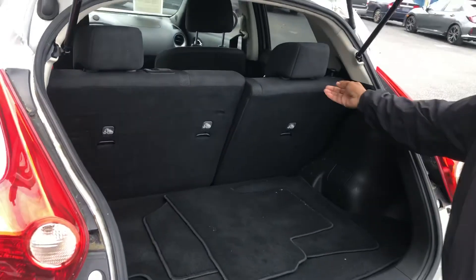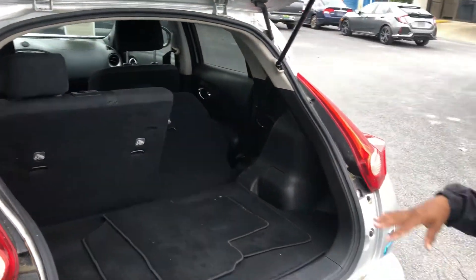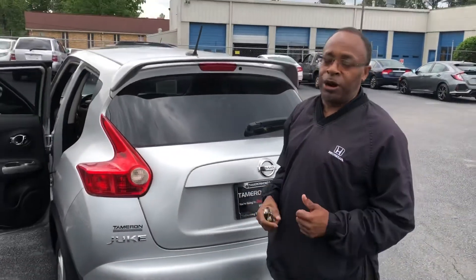A very versatile SUV that you can do a lot of different things with. Here in the back, your back seats easily fold down. You've got a 60-40 split on that, so you're able to do a lot of hauling or whatever it is that you want to do with this car. What I need you to do is give me a call today: area code 205-222-9003, or email me at willie@tamron.com.